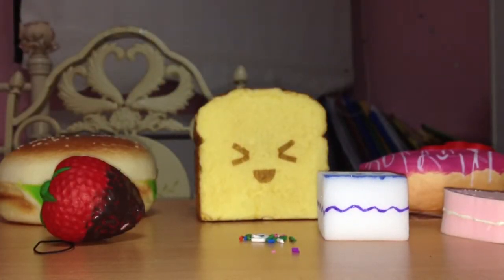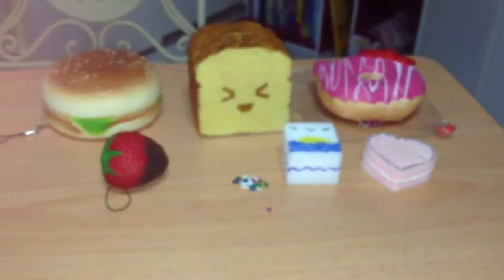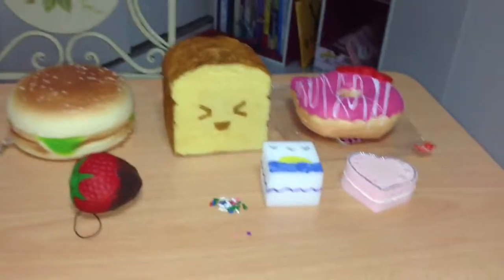That is all. These are my updated squishy collection. Okay, see you, thank you for watching. Bye, see you.